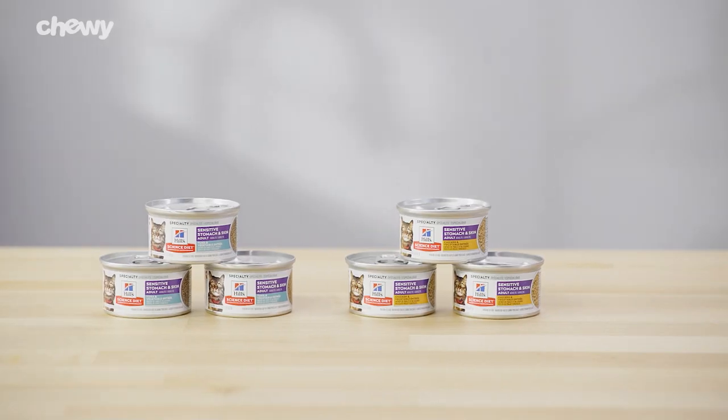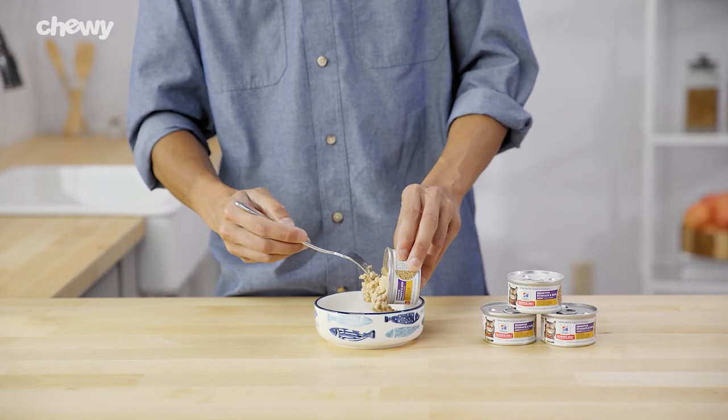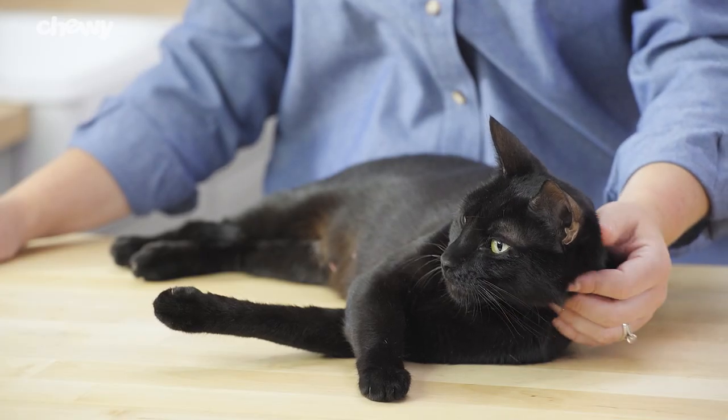If your cat likes variety, Science Diet's canned food is formulated with easy-to-digest ingredients, nutrients, and natural fibers to help support your cat's digestion, skin, and balanced nutrition.